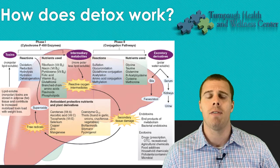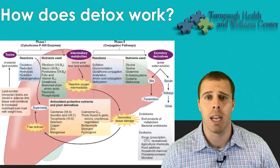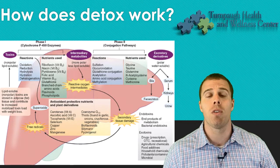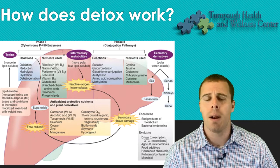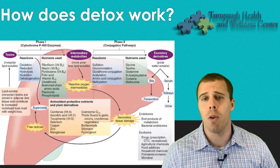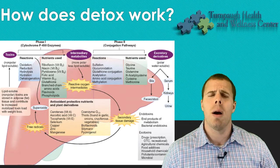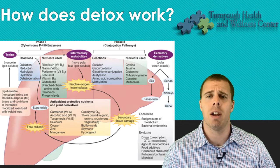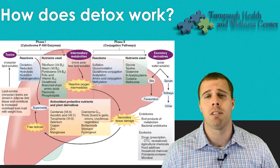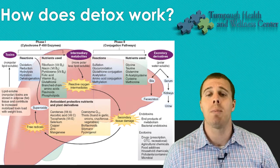After phase one, we end up with a semi-solid xenobiotic. Really important for phase one, a lot of B vitamins are going to be very helpful for pushing phase one, along with vitamin A, vitamin C, vitamin E, and antioxidants to quench free radicals.